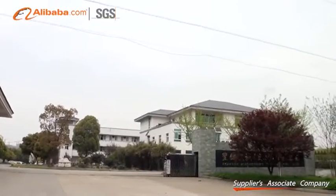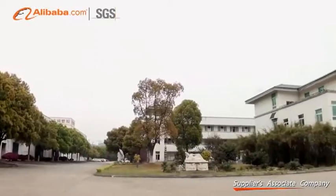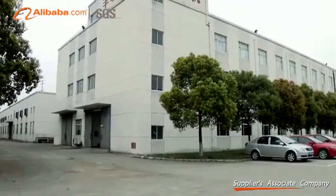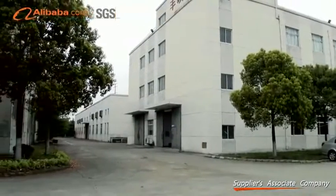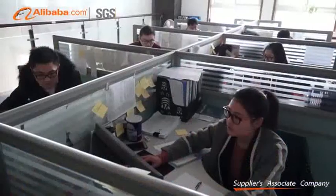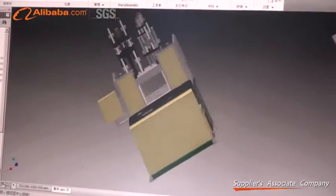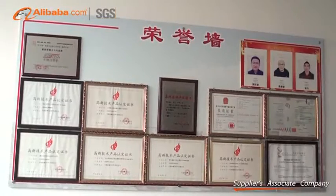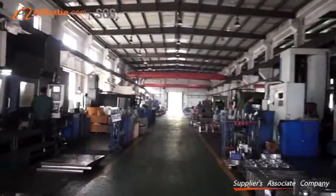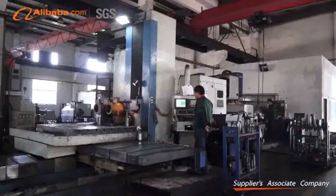Fomtec Plastic Machinery is the leading enterprise in the vertical injection molding machine industry. We have devoted ourselves into this field since 2002. After 15 years of development, we now possess modern production bases both in Suzhou and Guangzhou, covering a total area of over 50,000 square meters. Fomtec Machinery Suzhou Company Limited has obtained ISO 9001 certification.